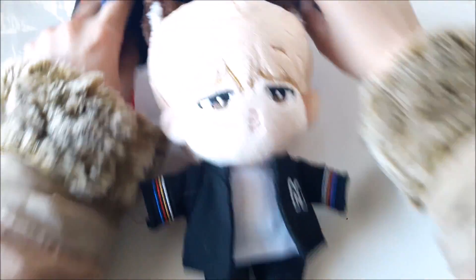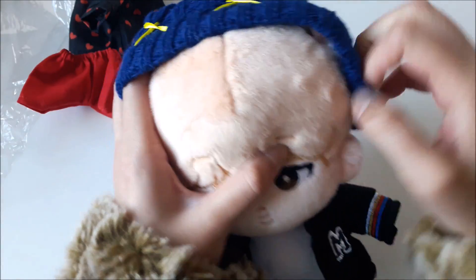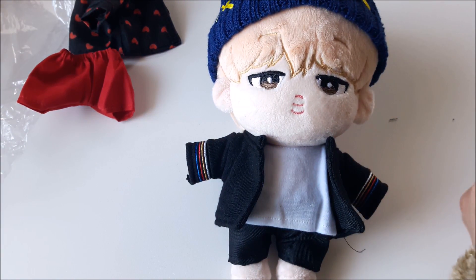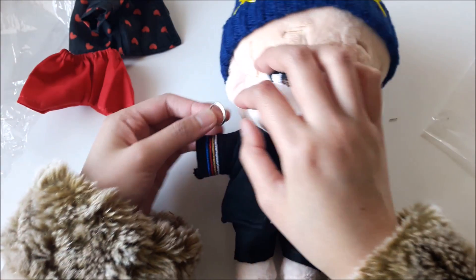Oh, I forgot to put on the earrings as well. This little beanie is so adorable. Oh my gosh, you guys, I can't. This is the most adorable thing. Maybe we'll even try mixing up the outfits. Let's put on the earrings.